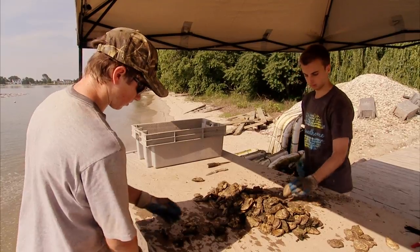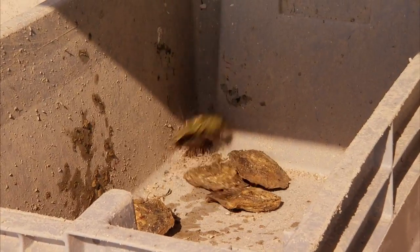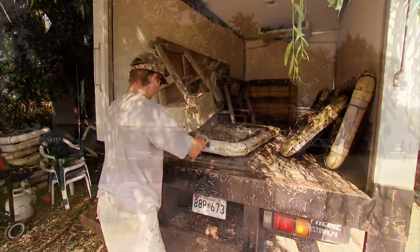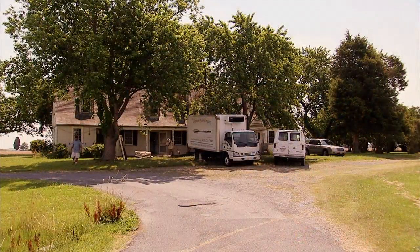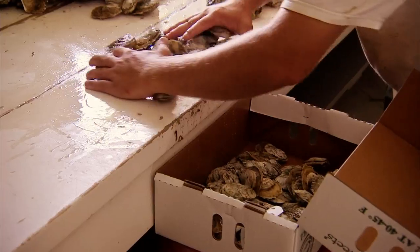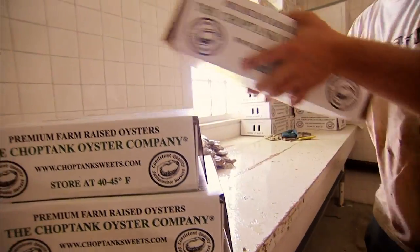Even after two years, some oysters are still too small. They're separated and put back in the water. The harvested oysters are then taken to a facility close by where they're washed and packed into boxes destined for stores and restaurants all over Maryland.